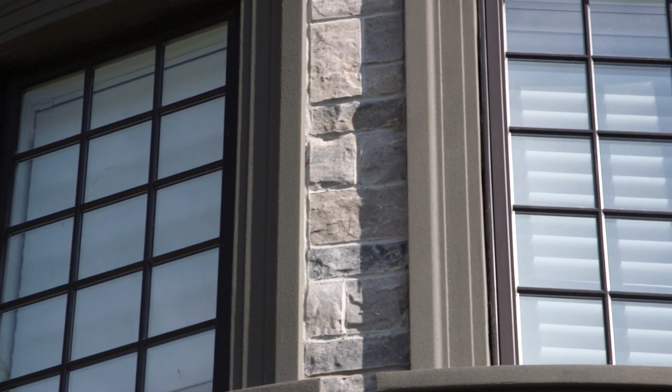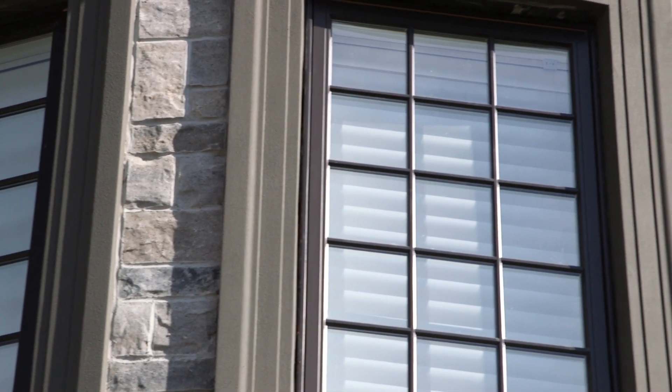For this project, I chose Pollard windows and doors, and specifically their Advantage line. The windows are large, they've got SDLs, which are the simulated divided lights, and some of them have a nice arch on top. Everything is in commercial brown, which matches the property and has a nice classic look. The doors are also commercial brown, but they've got large glass panes in the middle to allow in a ton of natural light.